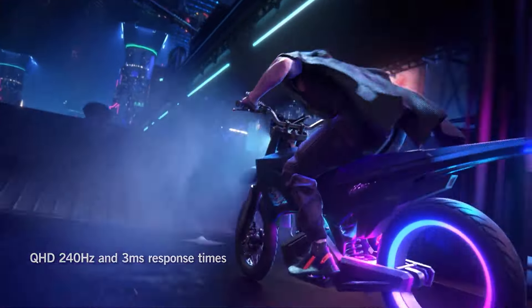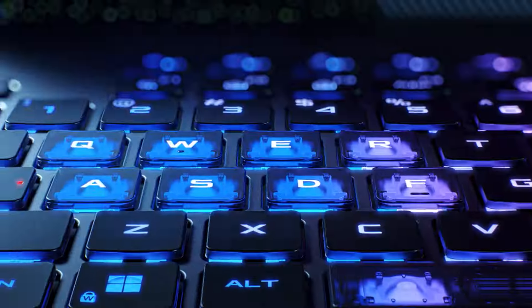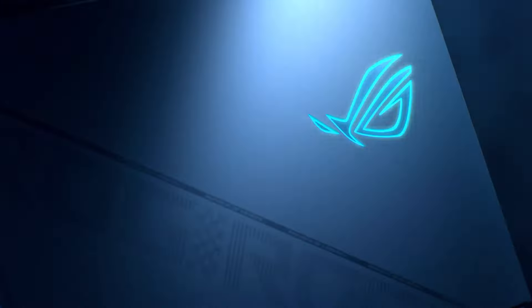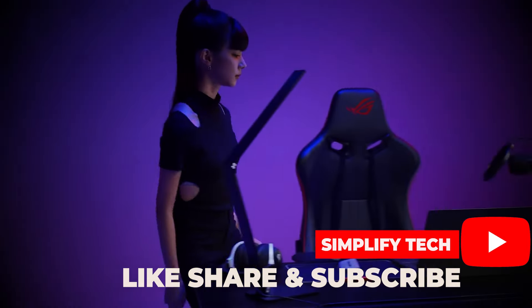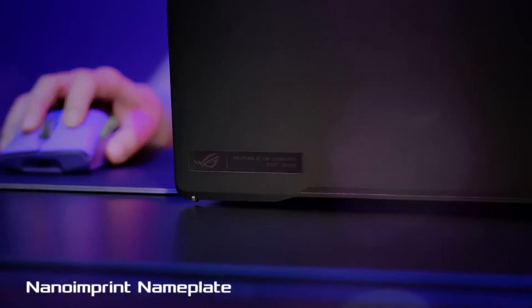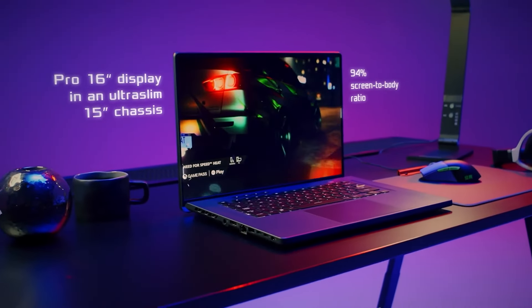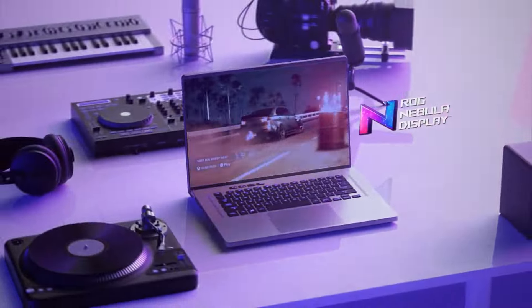In conclusion, the ASUS ROG Strix G16 is a testament to what gaming laptops can achieve. It's a statement, a commitment, a promise of victory. So gear up, game on, and let the Strix G16 elevate your play to legendary status. This is Manik from SimplifyTech, signing off. Until next time, keep gaming, keep simplifying.